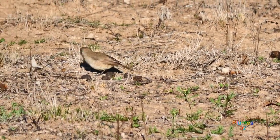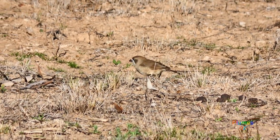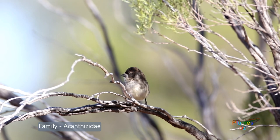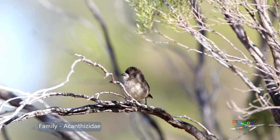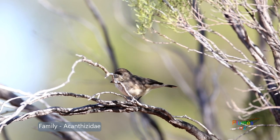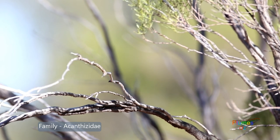There are three species of Aphelocephala, or whiteface, in Australia. The southern whiteface is the one most commonly seen. The whitefaces are in the family Acanthizidae — birds that live in thorny bushes. Other Acanthizidae can be seen on the videos we have presented.